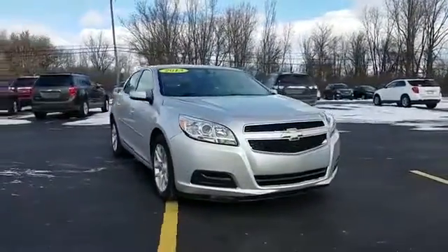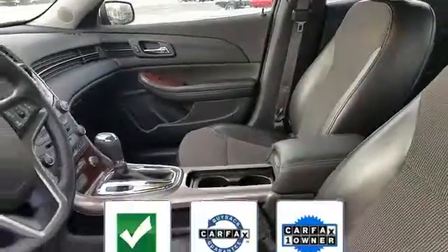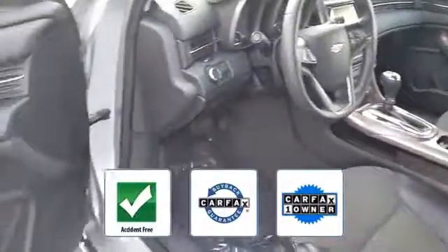...wheel audio controls, automatic headlights, auxiliary input, aluminum wheels, stability control. This vehicle is accident-free, qualifies for the CARFAX Buyback Guarantee.